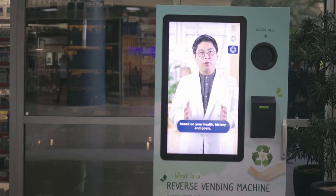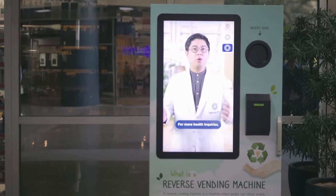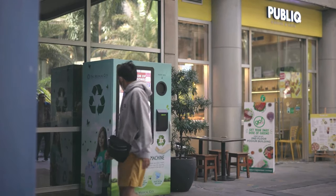Make your day-to-day recycling habits count. Check out the RVMs at the Medical City on your next visit.